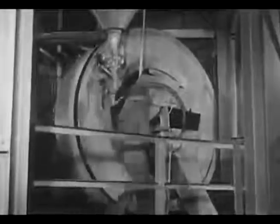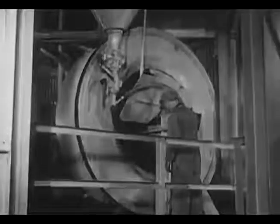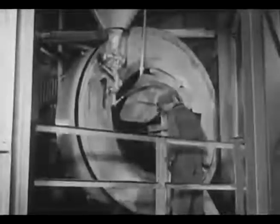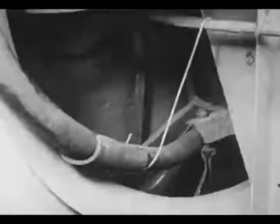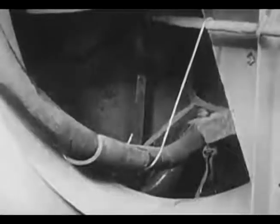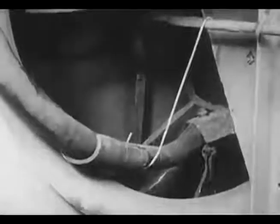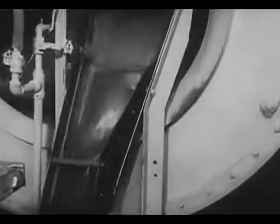The dewatering of the mineral product from the concentrating tables is done by a vacuum filter and dewatering drag. The wet pulp is fed through the filter, and a vacuum pump draws the water through a porous filter blanket, leaving the lead concentrate adhering to the blanket. As the filter rotates, an automatic valve periodically releases the vacuum, dropping the dewatered lead concentrate into a hopper. The concentrates are then elevated to storage bins, later to be shipped to the smelter.